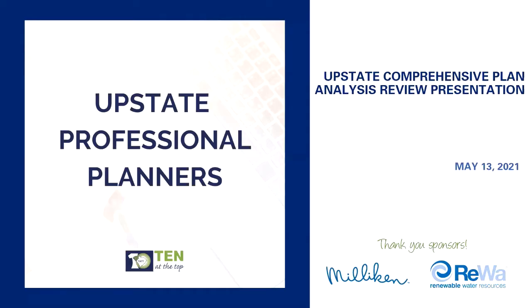Good morning everyone. It looks like we're having a number of people joining us on the presentation. I hope everyone's doing well today. Today we have a really interesting presentation by Kyle Duhl, a Clemson student contracted with 10 at the Top to put together this five-year update of the Conference of Plant Analysis for our Upstate Counties. My name is Phil Dunler and I am one of the co-chairs of the Upstate Professional Planners Group.